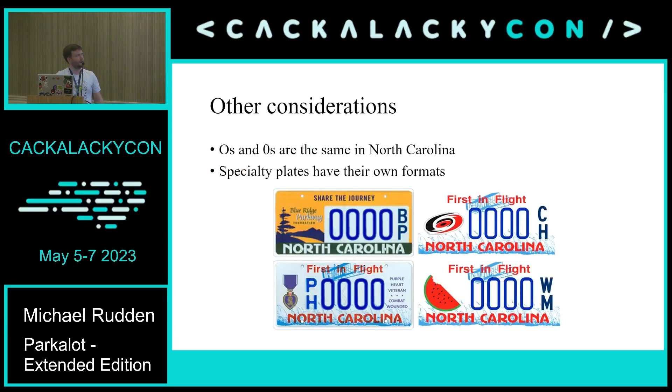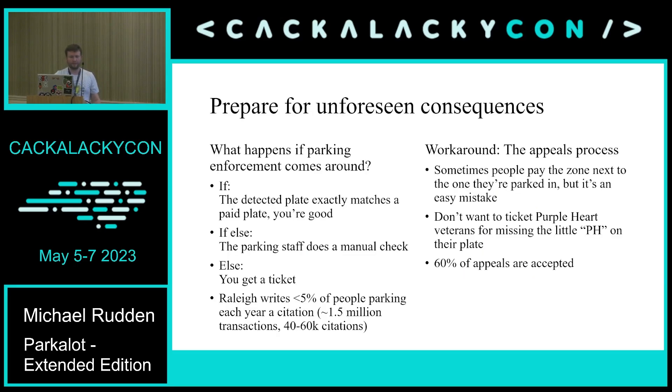Not every parking system handles characters or spaces the same way, so you effectively need to know this to enter it wherever it's required. North Carolina also has a lot of specialty plates where O's and zeros are treated the same. Specialty plates have their own format — in talking with the parking department, the letters at the end are part of the plate number. So things like Blue Ridge Parkway, Carolina Hurricanes — my favorite is the watermelon plate. The four-digit number followed by WM would be the legal plate. They don't want to give people tickets for missing those suffix letters.